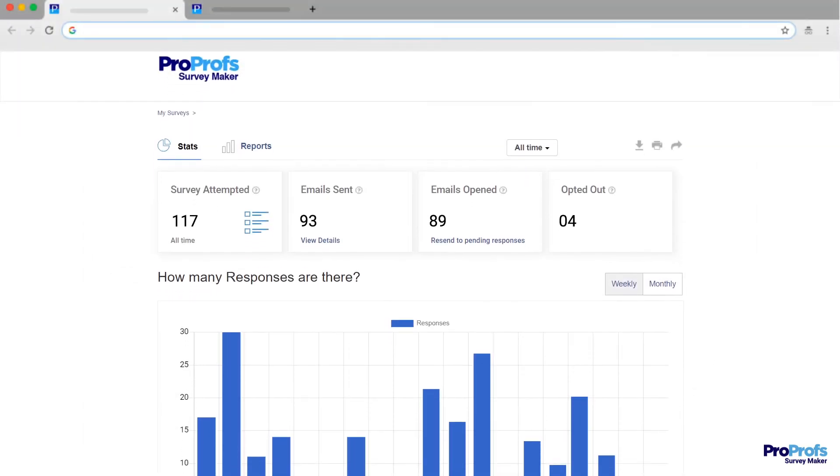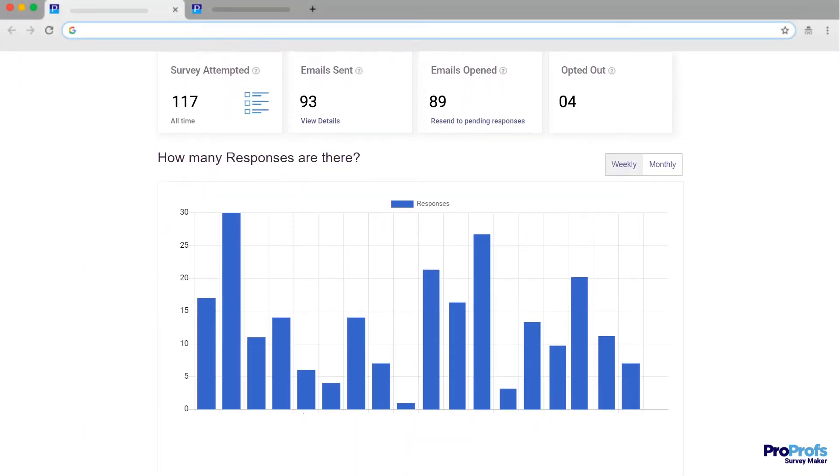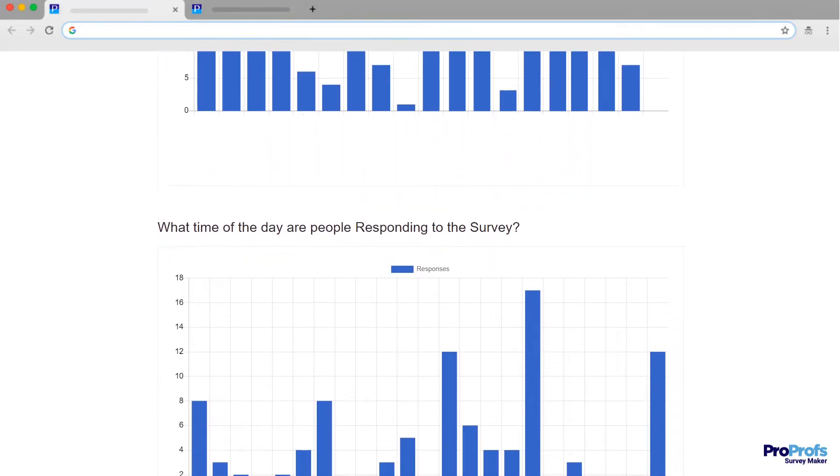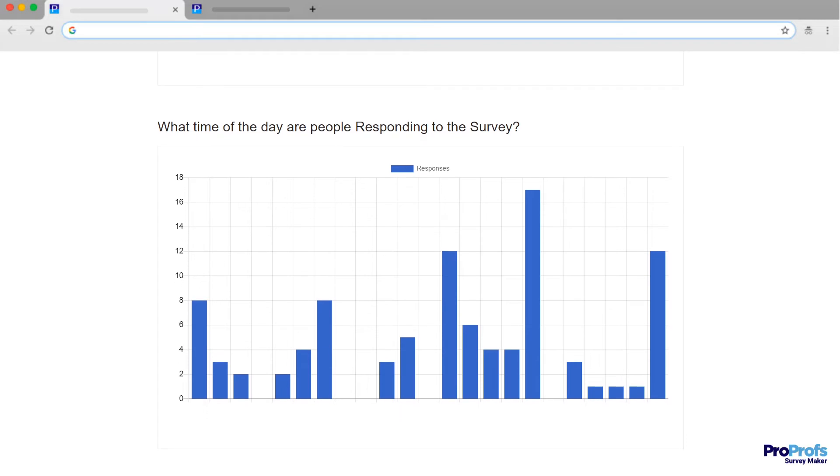Consistent monitoring of these metrics will help you see how well you are performing, identify at-risk customers, and prevent churn. Let's explore these metrics in detail.